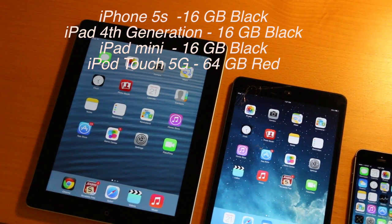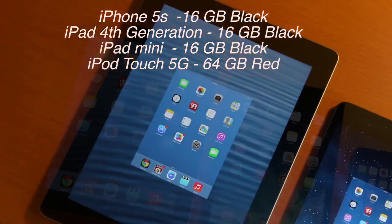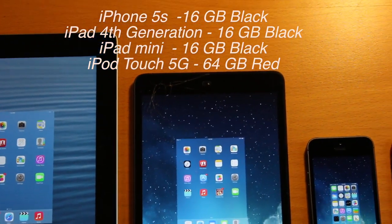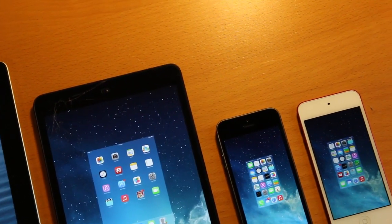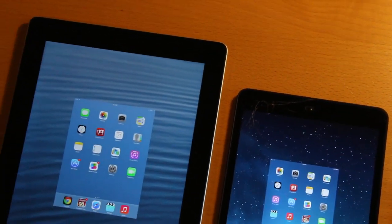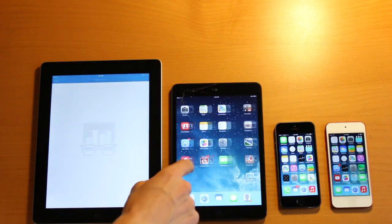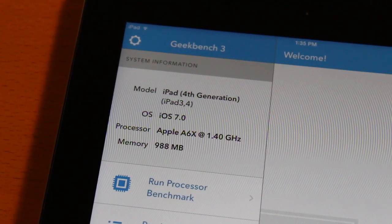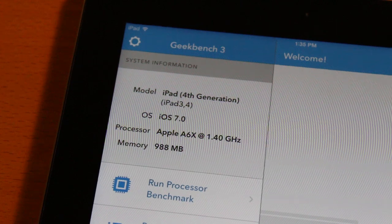Here I'm just showing you guys that I have closed all the applications that I have open. The only app running in the background is your home screen, and it's not possible to close that. The reason I want to do this video is to test out that A7 processor — I'm going to be using Geekbench.